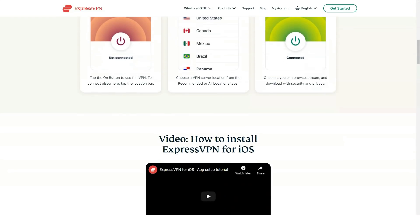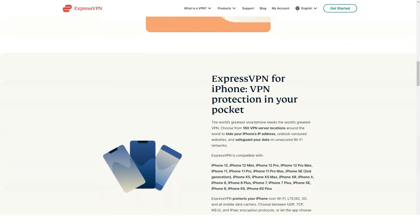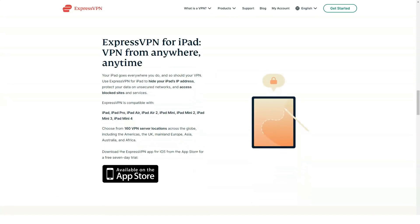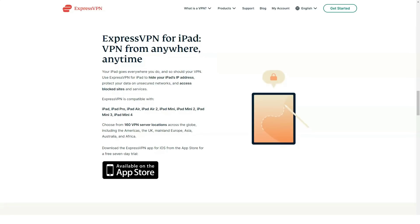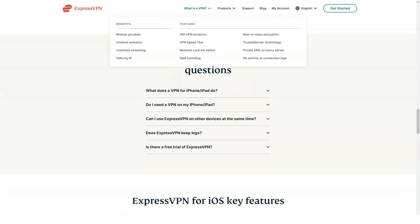Why is the clean interface so important? Having a consistent and clean interface does more than just provide assurance that there is an actual company behind the VPN provider. When a VPN service is easy to use, you will find obscure features and functions faster, which is important when you decide to install the VPN app on all your devices, including smart televisions and game consoles.